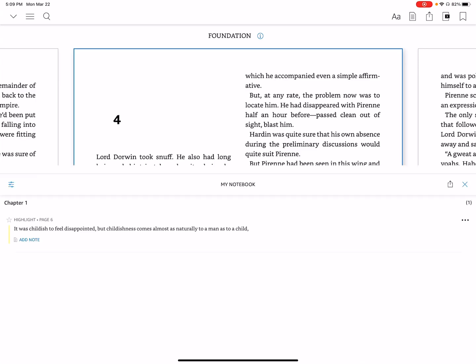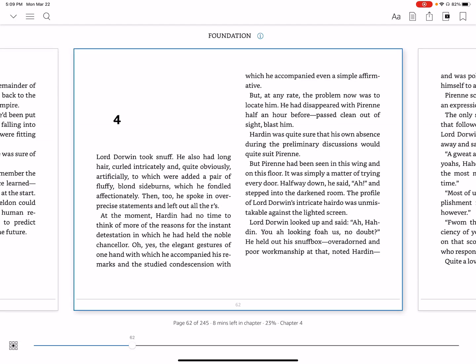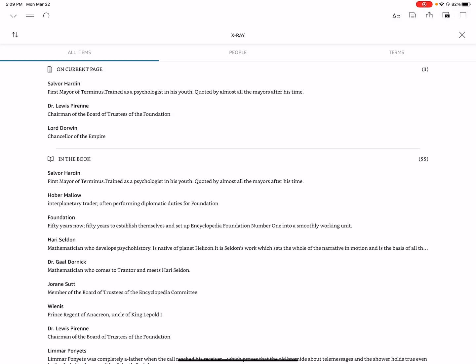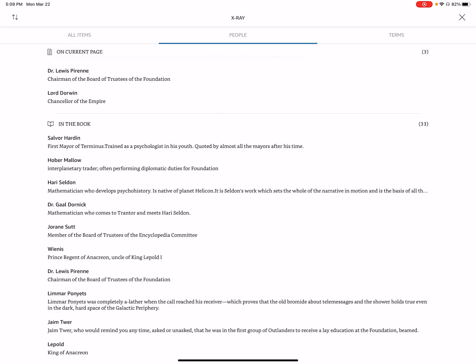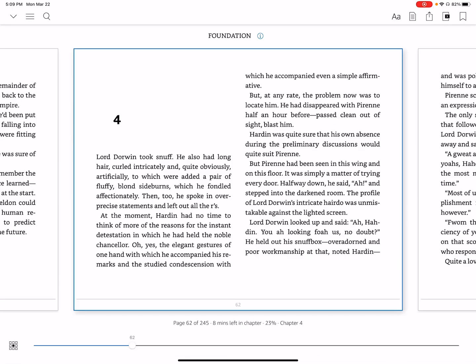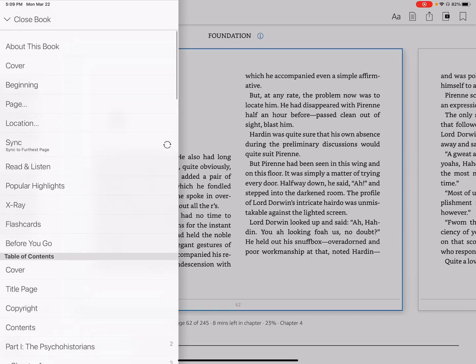There's more beyond the book itself. We can see all the different highlights we've done — like this one: 'It's childish to feel disappointed.' We can share them. We can also share the book itself, which is kind of an advertisement for Amazon. And there's X-Ray, which is really fun — it's programmed for different books and lets you see people, terms, and places like Trantor. You can also bookmark a page if you want.